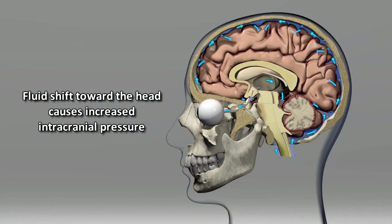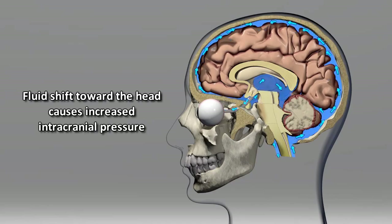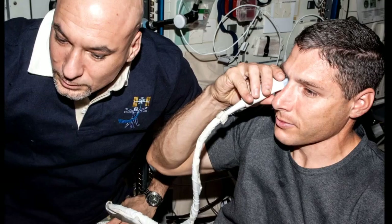We also think it could be affecting the brain and changing what's called intracranial pressure. Normally we measure intracranial pressure through a procedure called lumbar puncture. In spaceflight that would be very complicated to do, and we wouldn't want to necessarily do that to our astronauts if we didn't have to.